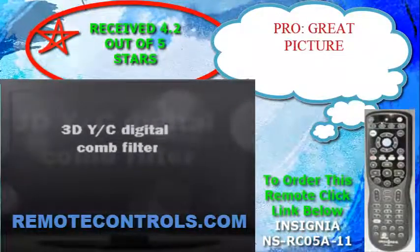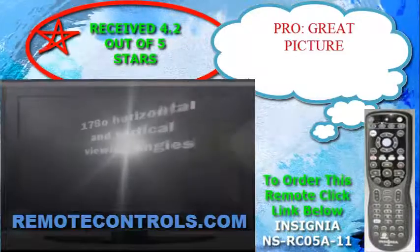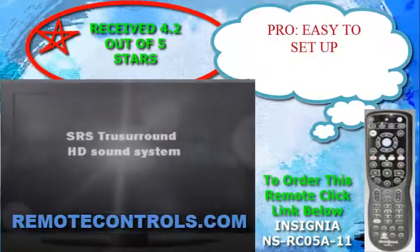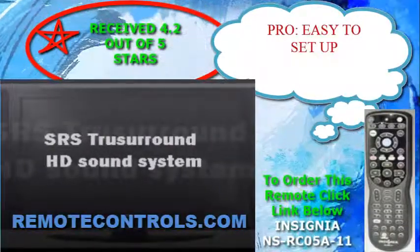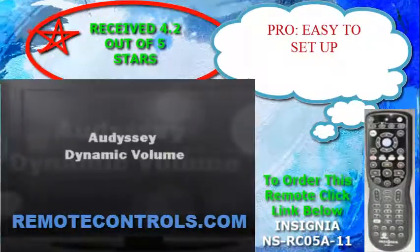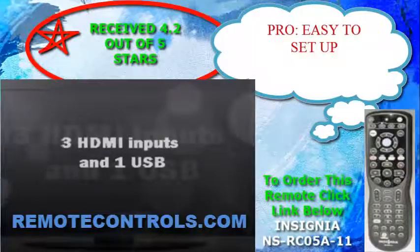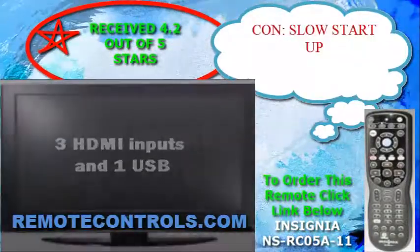The L450A11 series comes with remote control part number NS-RC05A-11. The remote control fits nicely in your hand — not too small and not too big — and is easy to use. This remote control is more modernized and will operate basic functions as well as some extra features. You have buttons that allow you to change between TV, video, component, HDMI, DVD, and more.